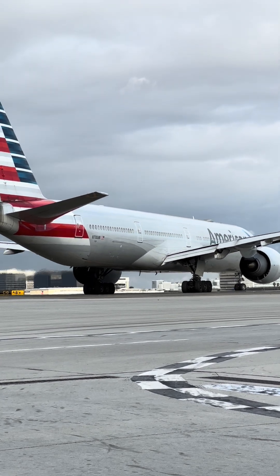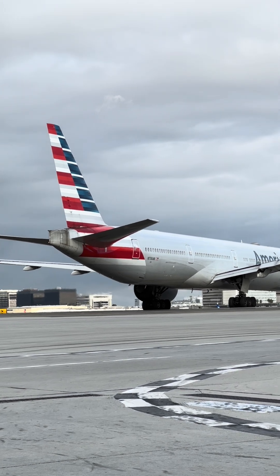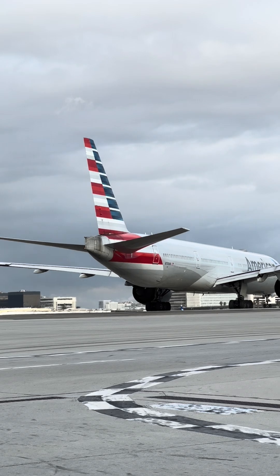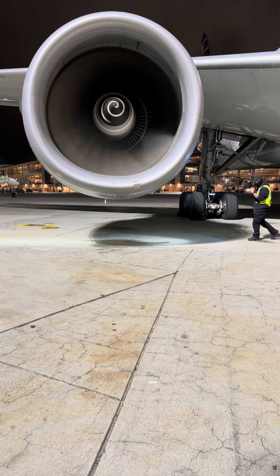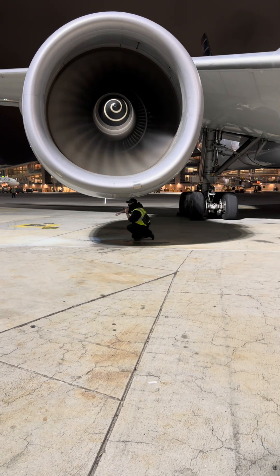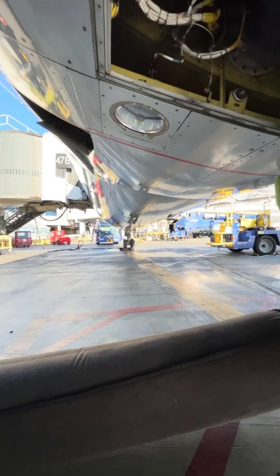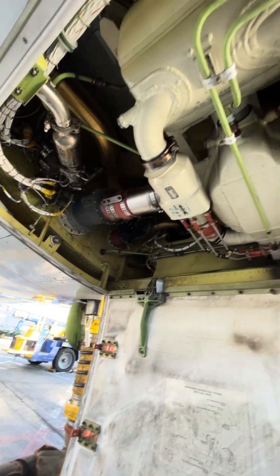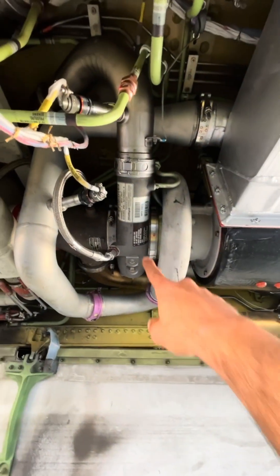It's basically another jet engine, but a very small one depending on the size of the aircraft. One of its main components is bleed air — it provides air to start up engines. The air is tapped off of the compressor section of the APU and is ducted through the aircraft to provide air to the starters of the engine. It also provides air to the air conditioning system or the pack system of the aircraft when on the ground.